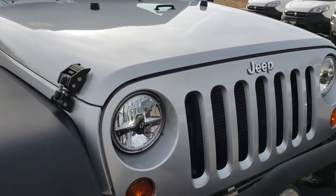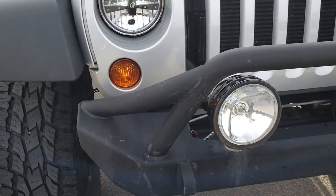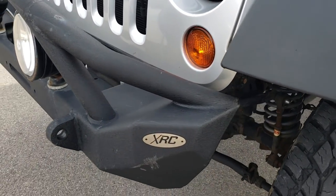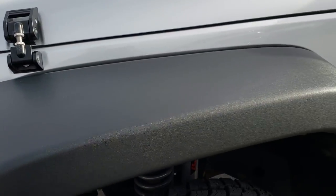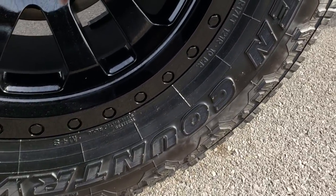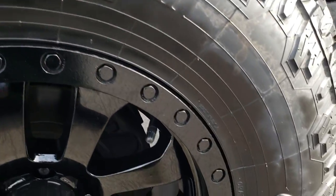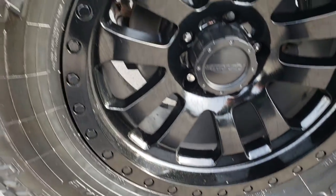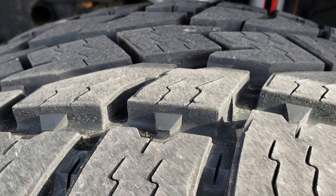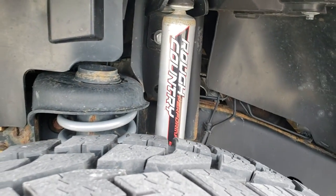This vehicle has a 3.6 liter Pentastar V6 motor. From this HD video you will be able to tell that for the age and miles on this Wrangler it is in really nice condition. We have an XRC front metal bumper — that fender is in excellent condition. It has Open Country Toyo 35x12.5 R17 LT tires on Pro Comp painted alloy rims in excellent shape, and these tires are just about brand new — probably 80-90% of the tread left. It does have a Rough Country suspension lift kit on it.